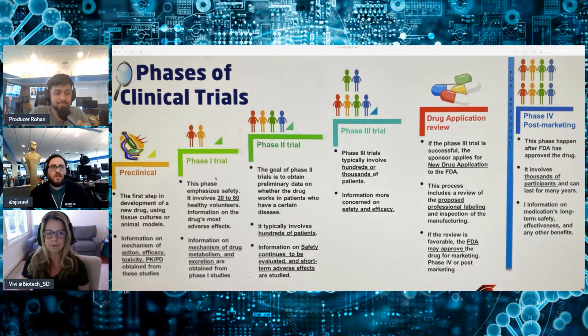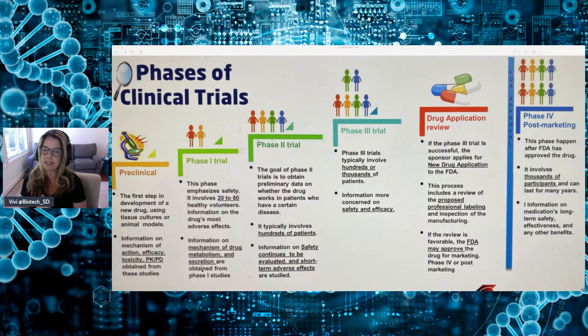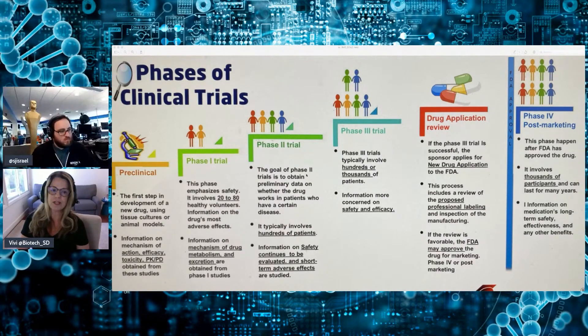Then you go to phase one. Phase one emphasizes safety, involves 20 to 80 healthy volunteers on the drug, and it's usually only looking at adverse events. They also produce information about the mechanism of a drug, metabolism, efficacy, and all. Then we move on to phase two. The goal of phase two is to obtain preliminary data on whether the drug works in a patient setting or not. It usually involves hundreds and hundreds of patients, and information on safety continues to be evaluated, and short-term side effects are also studied.